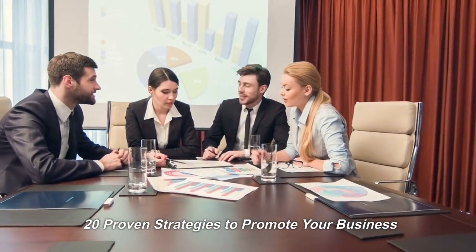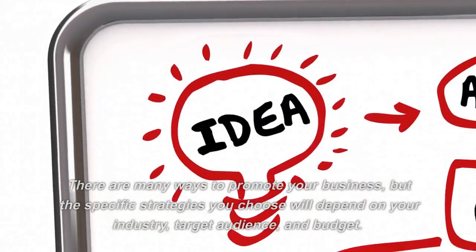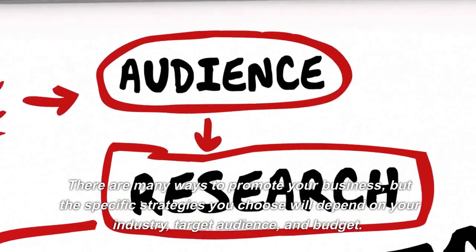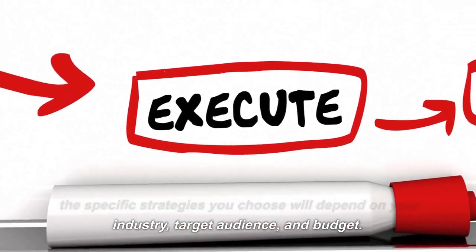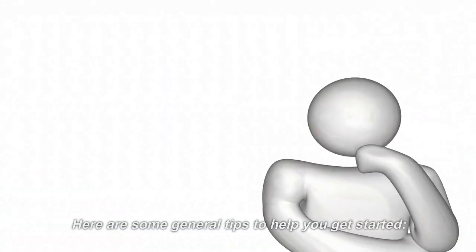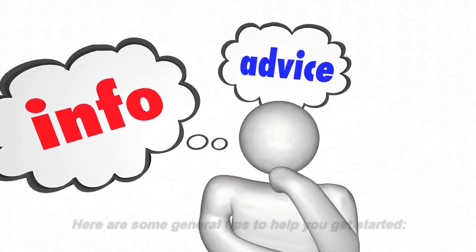20 Proven Strategies to Promote Your Business. There are many ways to promote your business, but the specific strategies you choose will depend on your industry, target audience, and budget. Here are some general tips to help you get started.